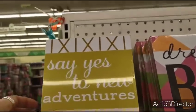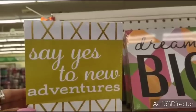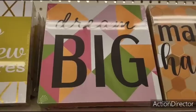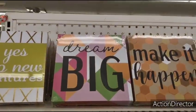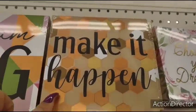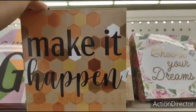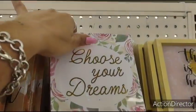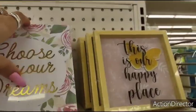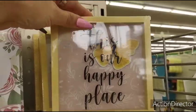They have these shadow boxes — 'Say yes to new adventures' in a pea green and gold. 'Dream big' geometric multicolors. 'Make it happen' — kind of like a 70s Brady Bunch pattern. I do like this one, the roses — I think that's very pretty. 'Choose your dreams.' And then 'This is our happy place' with the Monarch Butterfly. I do like that.